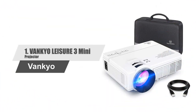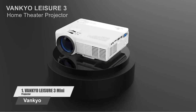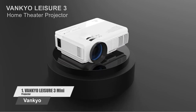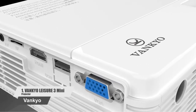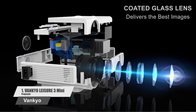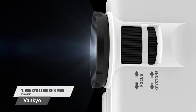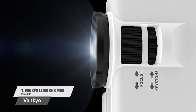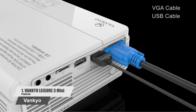Number 1: Vankyo Leisure 3 Mini Projector. The Leisure 3 Projector is powered by the MStar Advanced Color Engine. Its upgraded LED lighting provides 40% more brightness than ordinary projectors, supporting 1920 x 1080 resolution and a 2000 to 1 contrast ratio, which is ideal for home entertainment. Note: it is not recommended for PowerPoint or other office presentations.